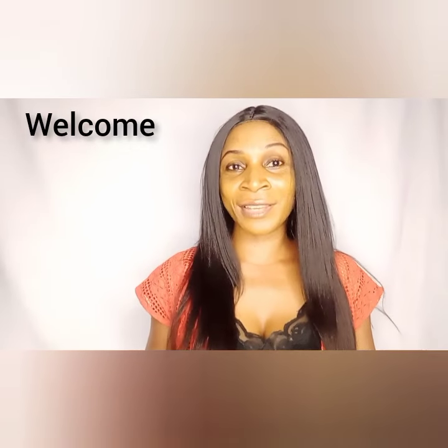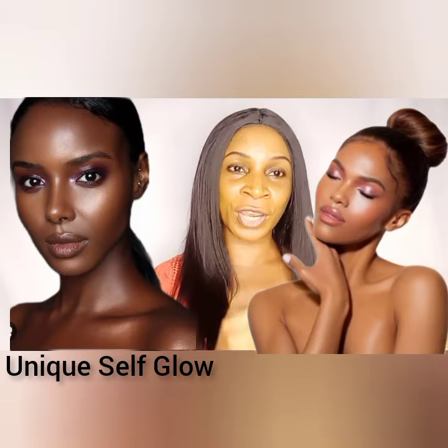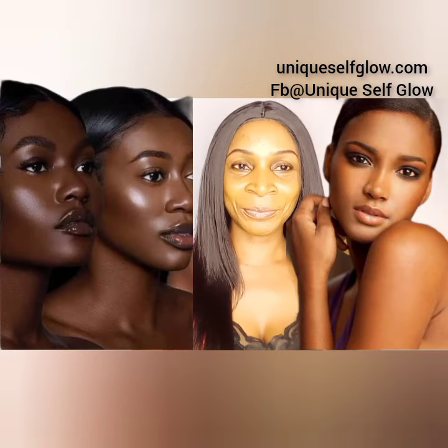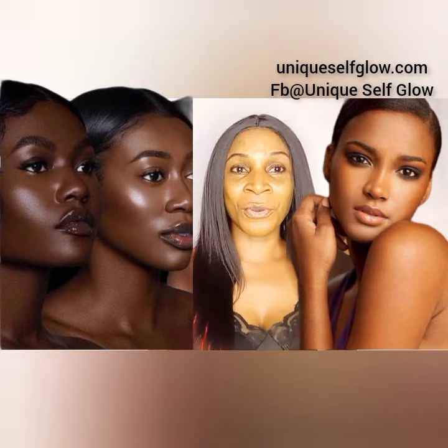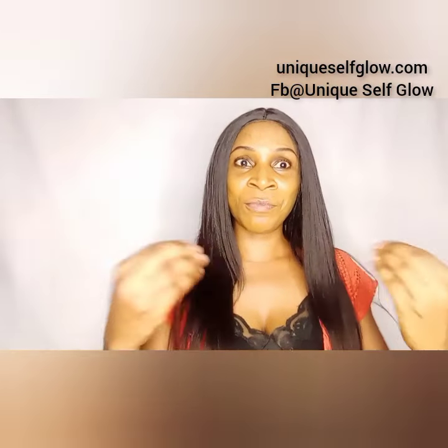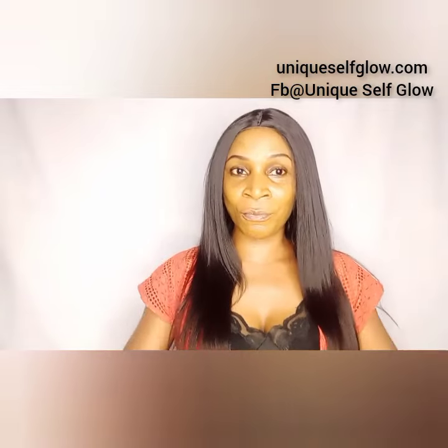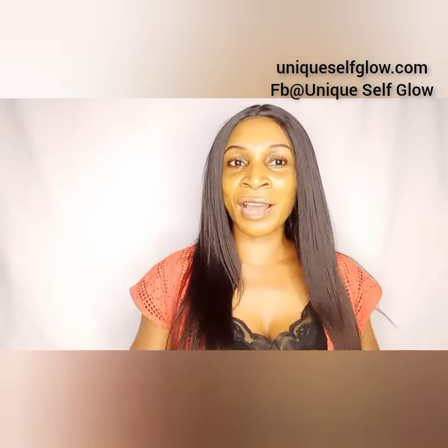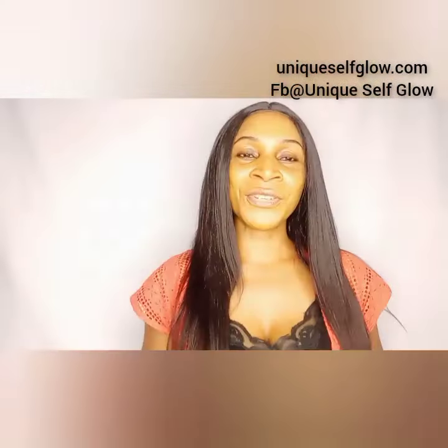If you are caramel skin and your caramel skin is not close to any of the shades or tones on the screen, you need to watch this video to the end. Welcome back to Unique Self Glow. In today's video I'm going to put you through not just listing out the products you'll be needing to help you glow and achieve this brilliant, attractive caramel and chocolate skin tone, but also the tricks, tips, and other products you need to combine with your body lotions.